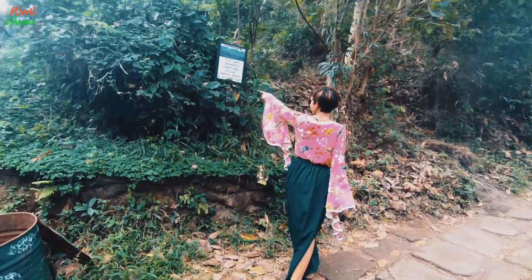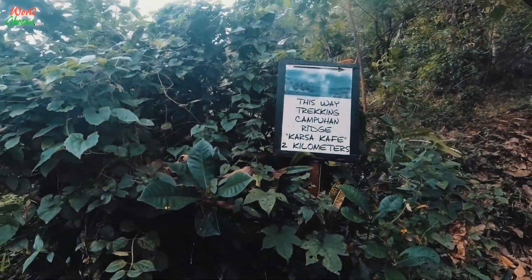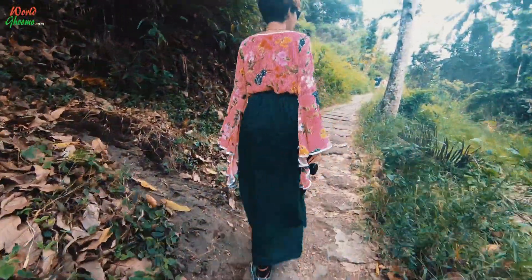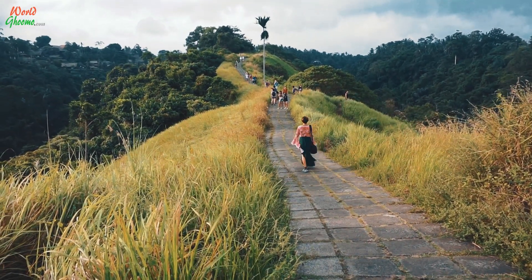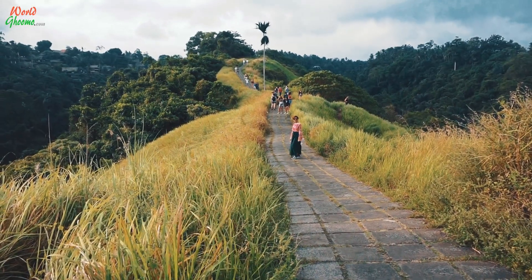A further 500 metres walk will bring you to the starting point of the ridge walk. The Camp Juan Ridge Walk is an easy 1.5km paved hiking trail leading you above the scenic rice fields.